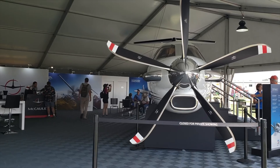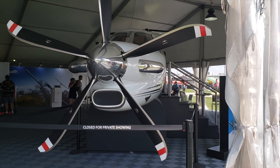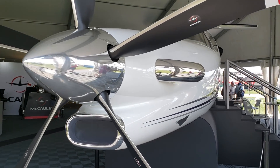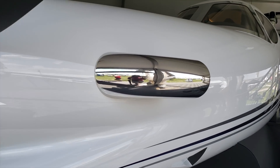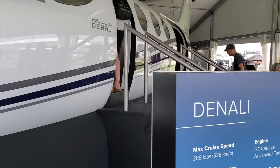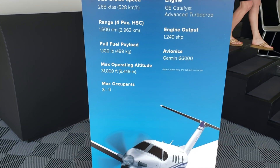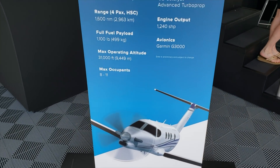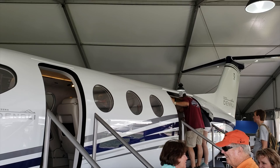Hey guys, welcome to Mojo Grip. Mike here. Today we're going to talk about the Cessna Denali. I had an opportunity to check out this airplane at Oshkosh 2018, which was a few months ago. Honestly, at first glance, the Denali looks like a PC-12 — the cabin, the exterior, the little stuff here and there. But when you look at just about everything packaged together, this is basically a Pilatus PC-12. There are some really cool things about the Denali that I don't want to skip over.